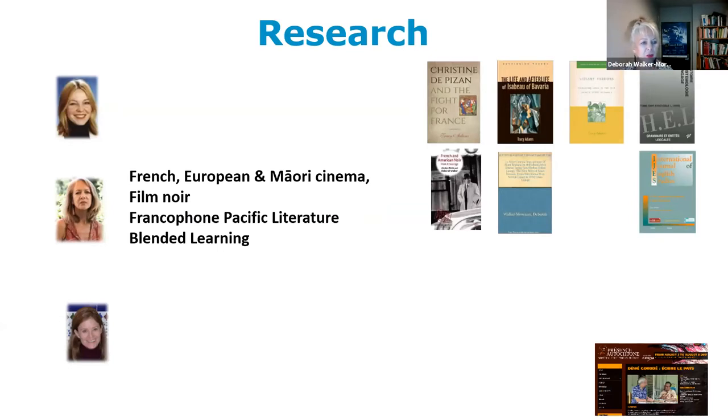Our content courses are taught by all of us. I teach the linguistics course and those of us involved in research tend to teach content courses that feed into and back from our research interests. My research interests are quite broad — I'm primarily a film teacher and researcher, specialising in French film. I teach into European cinema and I'm also very interested in Māori cinema. I've done a lot of work on film noir, and I lived in New Caledonia for ten years, which gave me a strong interest in Francophone literature, particularly from New Caledonia.